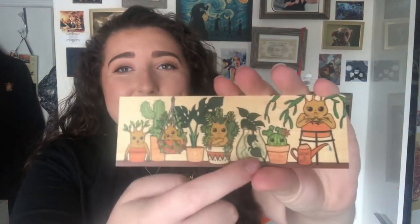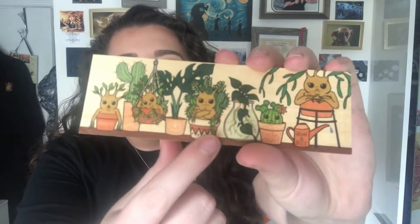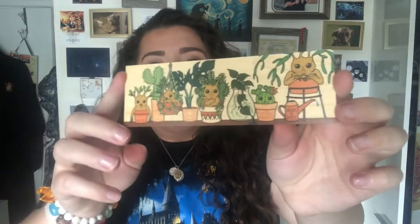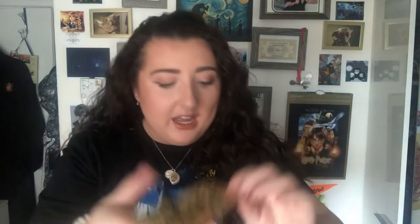Continuing with the next item, we have the bookmark. It literally just gives me proper Hufflepuff vibes — I'm loving it. It's herbology themed — look at the little cactus! They're all sitting in their pots; this one looks like it's having a terrible time, like 'no, I'm done!' They're so cute. On the back it has them as well, so it's very very cute. It's quite a sturdy bookmark — not like paper, it's got a little bit of give to it but you couldn't really bend it easily.